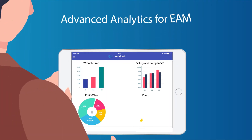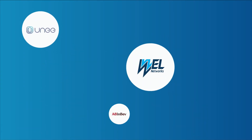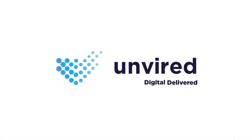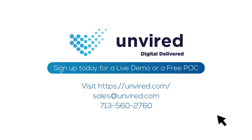Increase wrench time with Unvired mobile apps for SAP plant maintenance. Join the growing family of Unvired customers. Sign up today for a live demo and request a free POC from Unvired, an SAP certified partner.